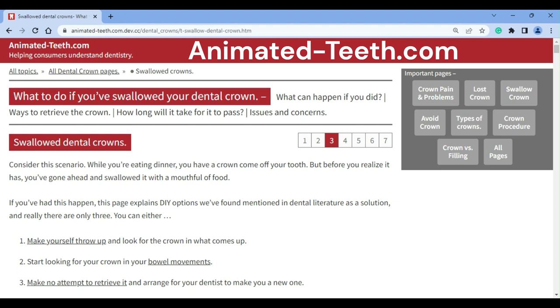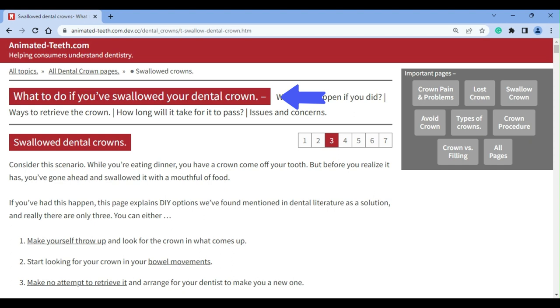Hello. Welcome to AnimatedTeeth.com and our page that discusses what to do if you've swallowed your dental crown.